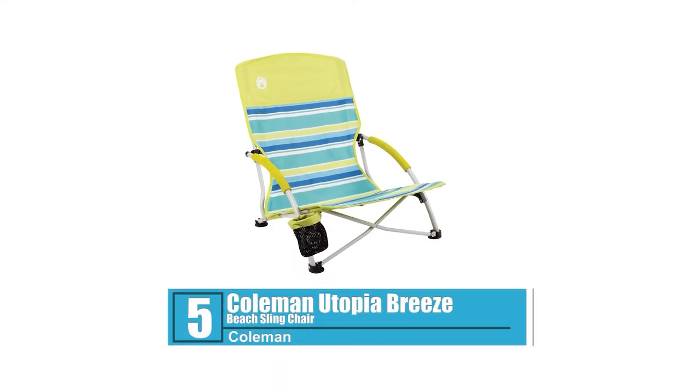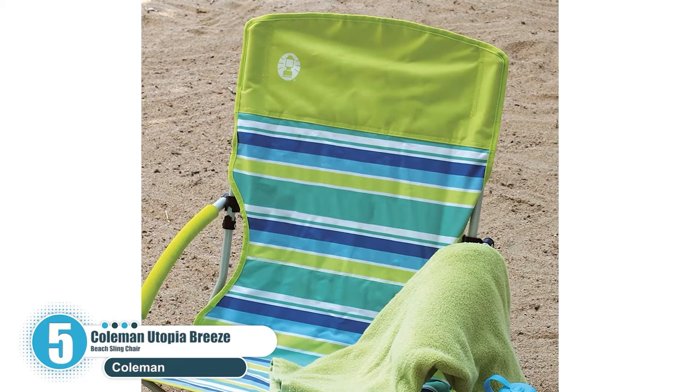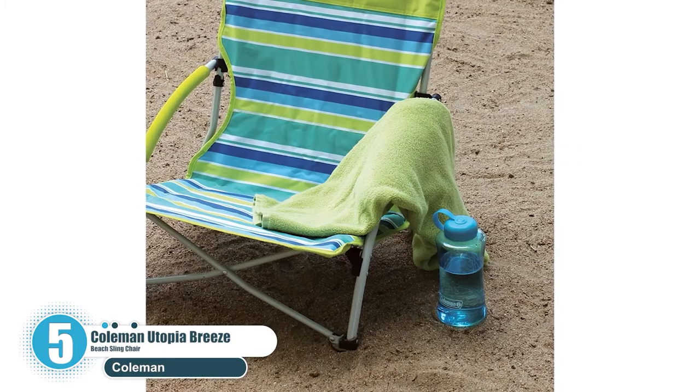Number 5: Coleman Utopia Breeze Beach Slingchair. If the chair you want must be corrosion-free and low to the ground, then the Coleman Utopia Breeze Beach Slingchair is the pick you are looking for.